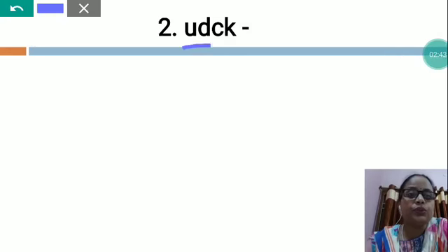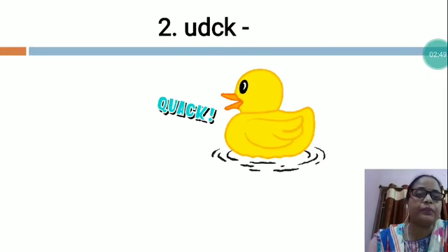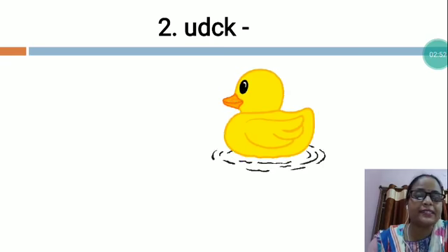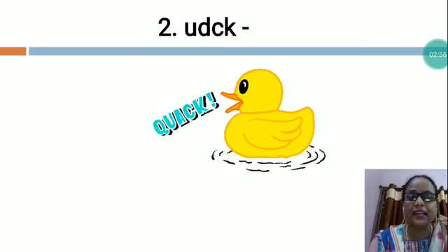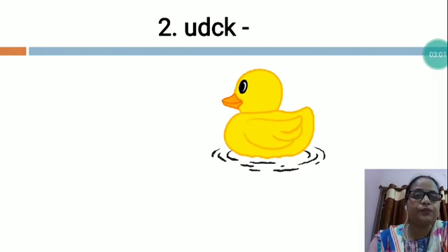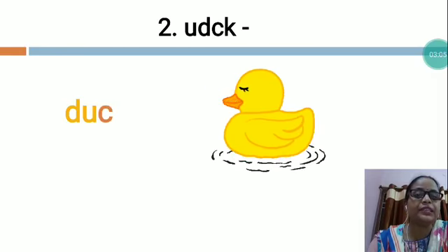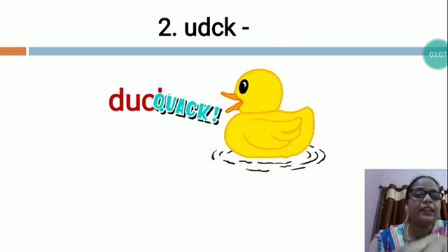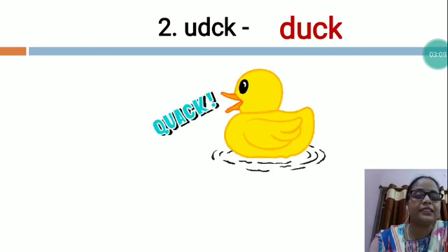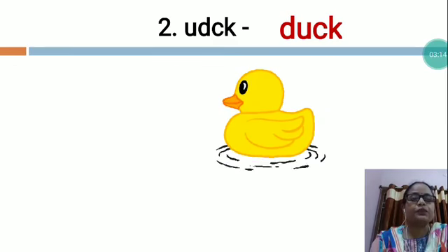The next is U-D-C-K. Now this you will have to arrange in the proper sequence. My dear students, which picture is this? Tell me. This is duck. Duck spelling is D-U-C-K. Like this you will have to arrange all the letters in the proper sequence.